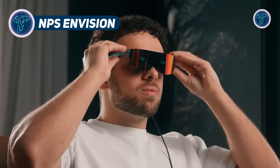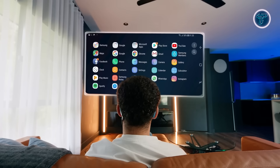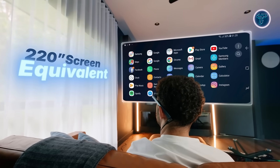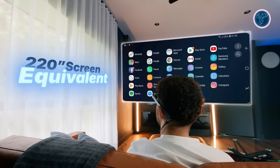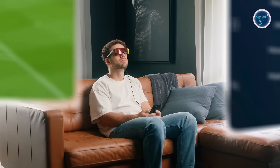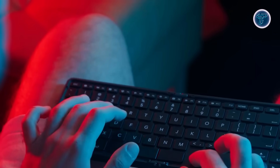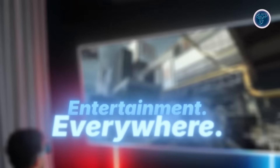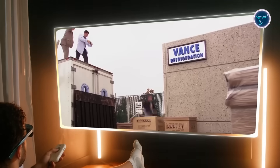The NPS Envision is a next-generation augmented reality headset engineered to deliver a crystal-clear visual experience through a micro-OLED display that simulates a massive 220-inch screen. With full HD 1080p resolution, a 52-degree field of view, and a smooth 60fps refresh rate, it offers immersive viewing with sharp detail and vibrant color. Designed for more than just media, the headset features built-in speakers that provide rich, immersive audio without needing external headphones. One of its standout features is drone compatibility, supporting eagle-eye image transmission for low-latency aerial footage.